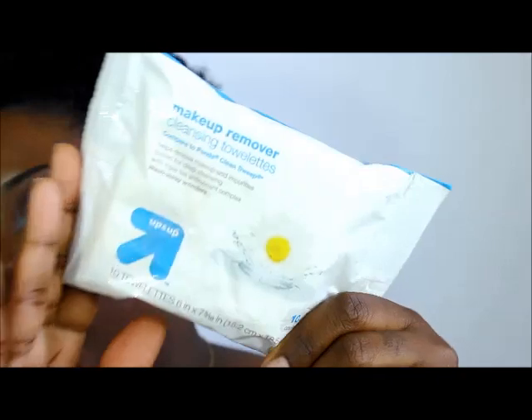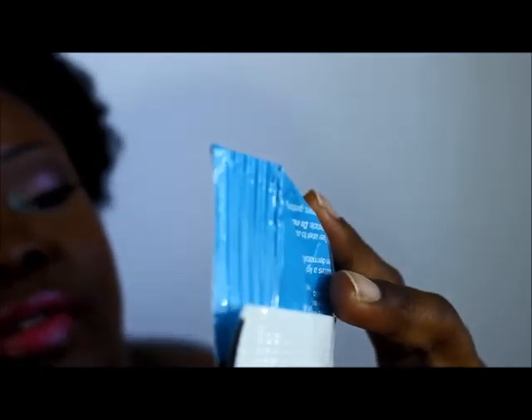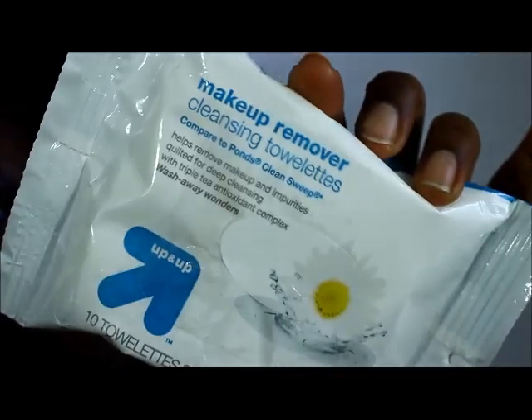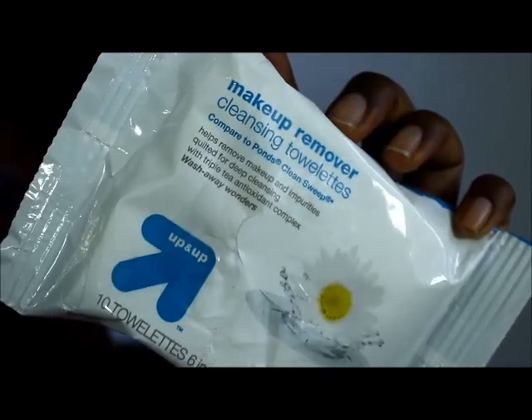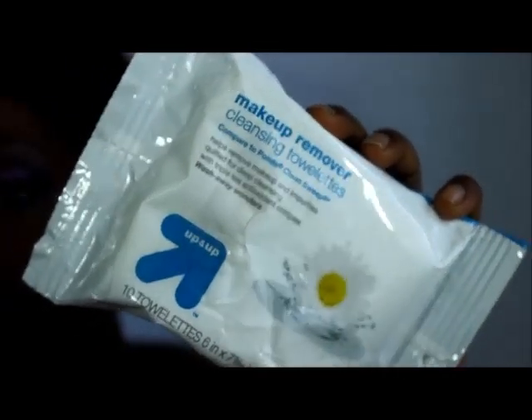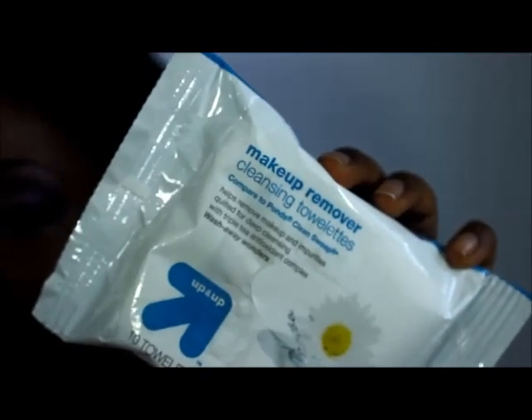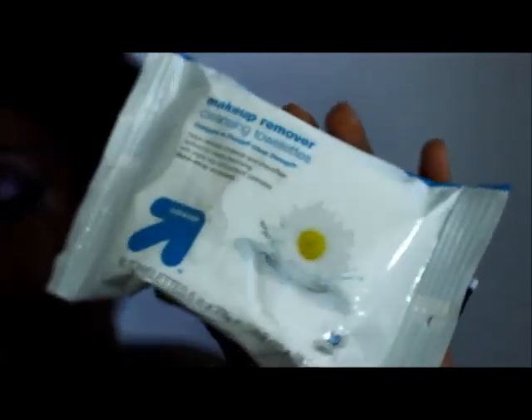I also picked up some makeup wipes from the brand Up & Up — a generic brand, but I love them. They're very moisturizing and rich, and they have a triple antioxidant complex. One wipe takes off all your makeup — just flip it over and do the other side. I got these for about 99 cents at CVS.